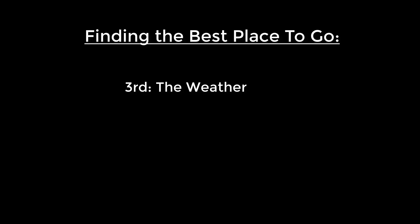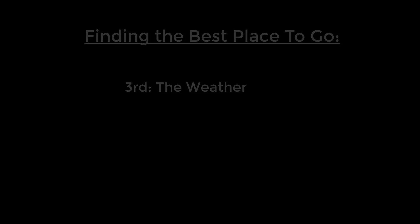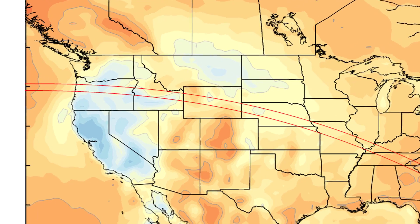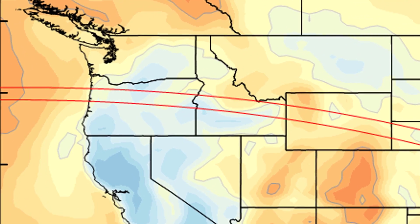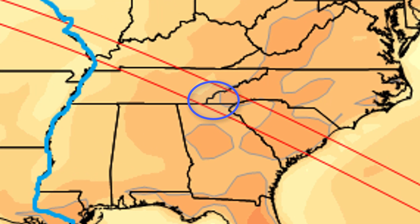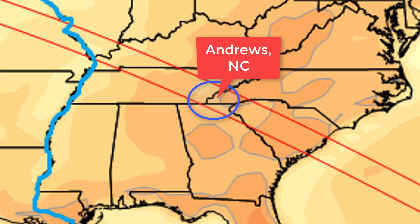Weather is the third major factor to consider when deciding where to go to view the total solar eclipse. Thanks to various eclipse chasers, there are maps which show the historical average cloud cover on the day of the eclipse anywhere in the nation. This allows us to easily see where skies are normally cloudy. Note that these maps are not very specific when it comes to time — they consider the entire afternoon to be one time. As you can see, the places which usually have the least clouds on August 21st are out in eastern Oregon. Everyone east of the Mississippi, however, has a fairly similar chance of clear skies on eclipse day, but a few places are historically slightly better. Andrews is one of these places.